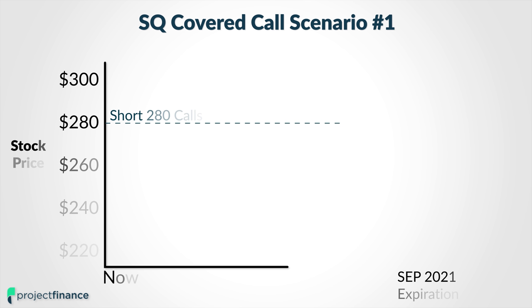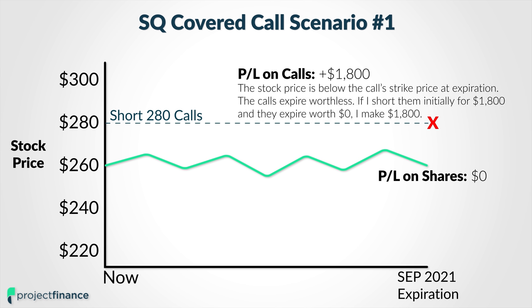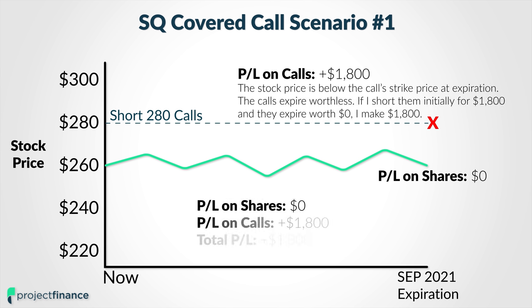Let's walk through four different scenarios that could play out with this potential covered call in Square. The first scenario is that the shares trade fairly neutrally. So let's say by the time of September 2021 expiration, the share price of Square is still right around $260 per share. In this scenario, I would not really make or lose any money on the shares. But since the share price is below the strike price of $280, those 280 calls would actually expire worthless, with a value of $0 at expiration.